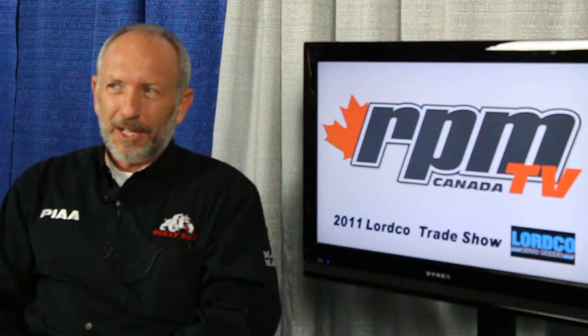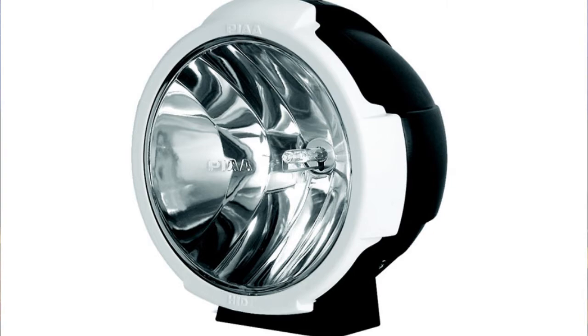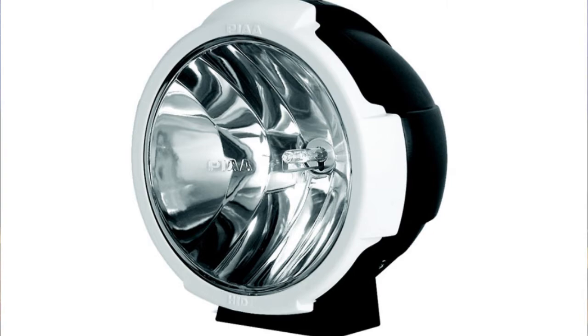So there are a couple of new HID lamp sizes — a 4 inch, 6 inch, and 8 inch model. The 4 inch and the 6 inch models we just introduced this year. I think we're the only aftermarket driving light company that has a 2 inch, 4 inch, 6 inch, and an 8 inch HID offering, so great flexibility.